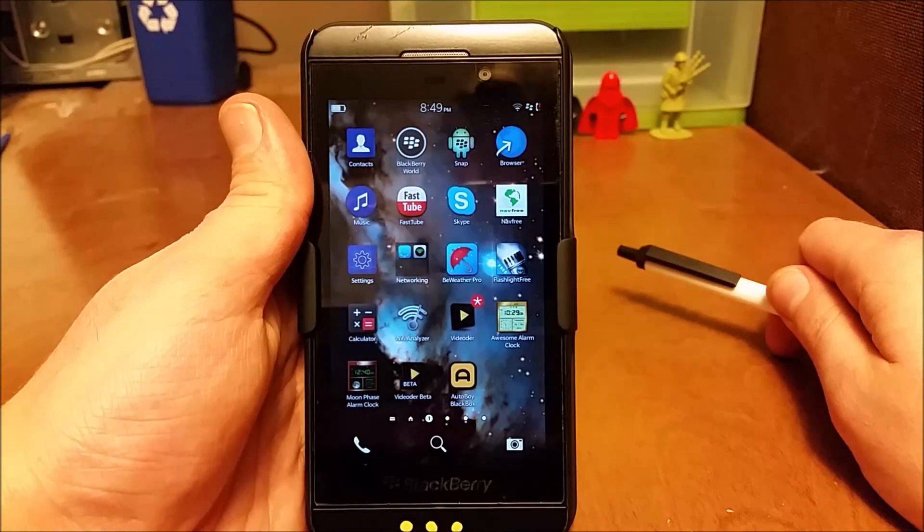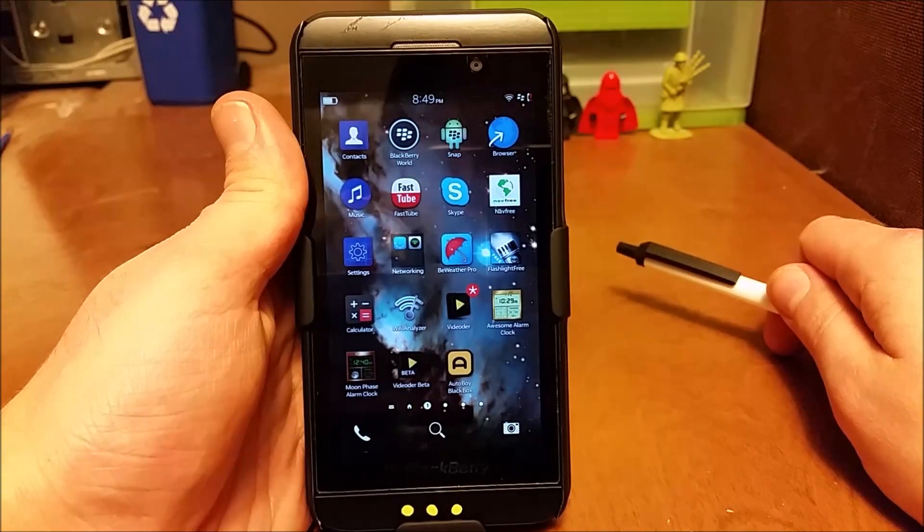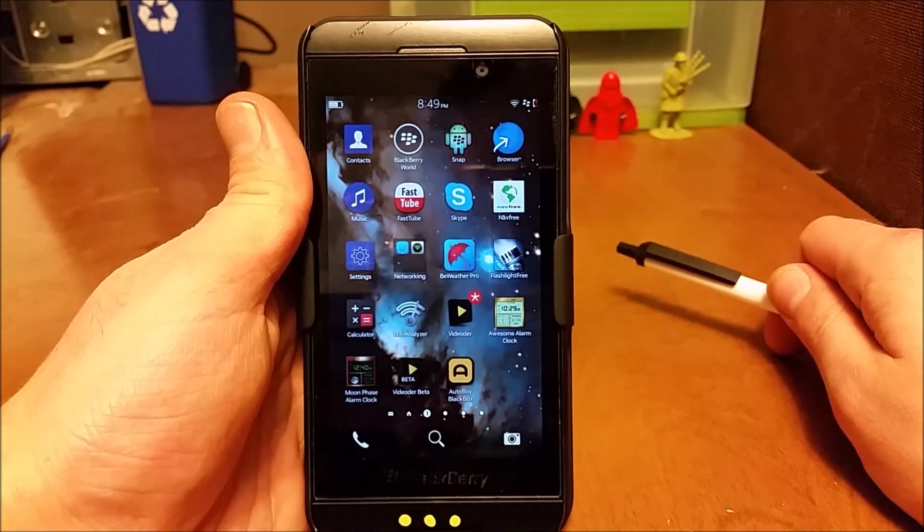Hello YouTube. Today I'd like to show you a little bit about the BlackBerry Z10, actually the BlackBerry 10 line in general and the potential that they still have.